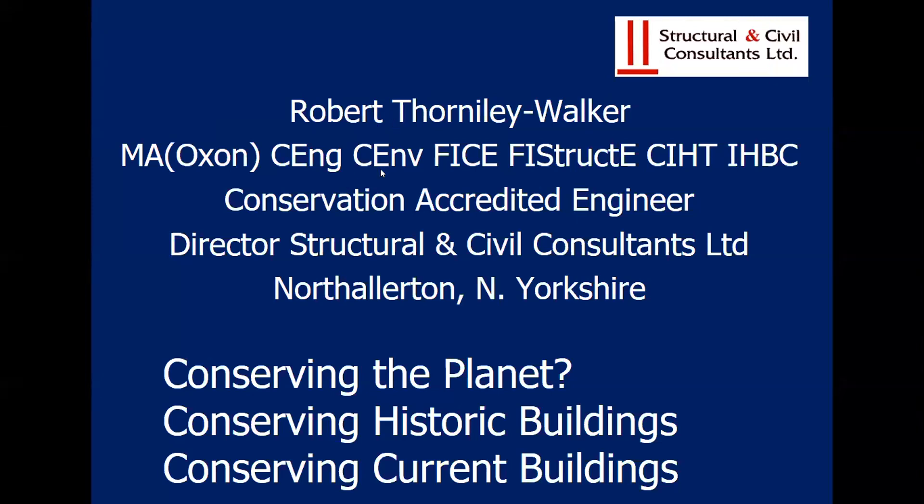Good evening everybody. I'm chairing tonight. As you can probably see, I'm not exactly the generation of students. I work in Sunderland quite a bit and I'm a conservation engineer as well as a timber engineer — conserving the planet, conserving historic buildings, and conserving current buildings. Those are the aspects I'm most interested in.